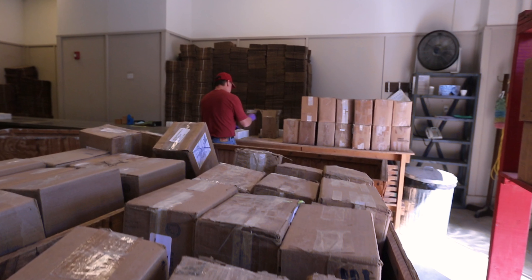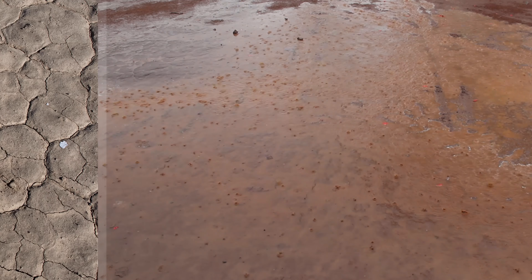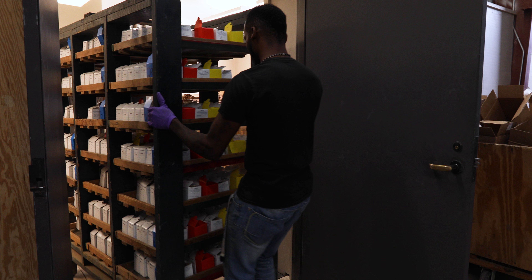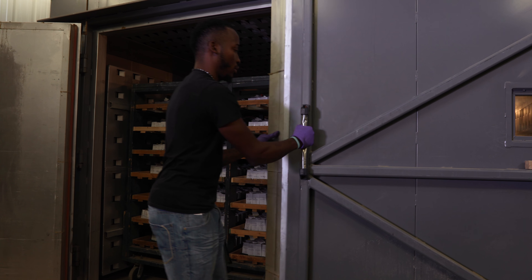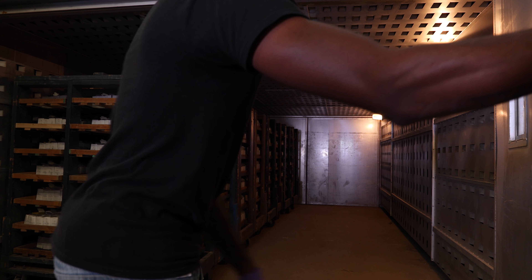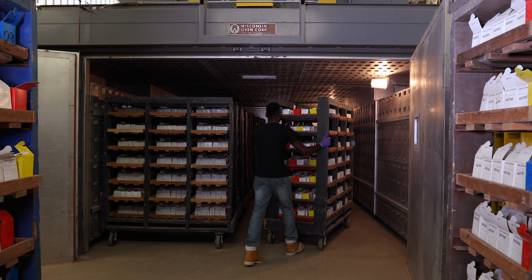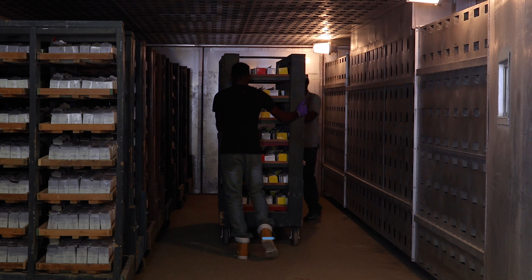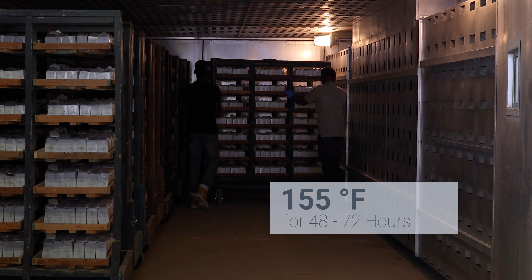The soil samples sent in for analysis may arrive very dry, very wet, or anything in between. To ensure that samples are sufficiently dry and to destroy the viability of imported red fire ant eggs that may inadvertently be transported with soil samples, unpacked sample boxes are stacked on carts and placed in a large oven set at 155 degrees Fahrenheit for 48 to 72 hours.